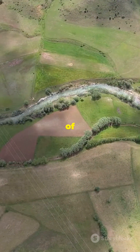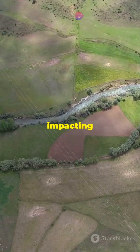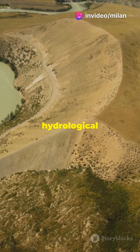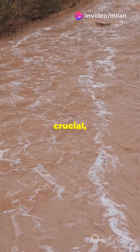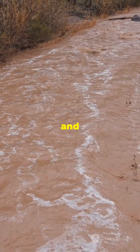A river's journey is part of a larger watershed, the land area that drains into the river, impacting its flow and behaviour. And let's not forget the hydrological cycle. Rivers are crucial, moving water from precipitation to runoff, infiltration and eventually evaporation.